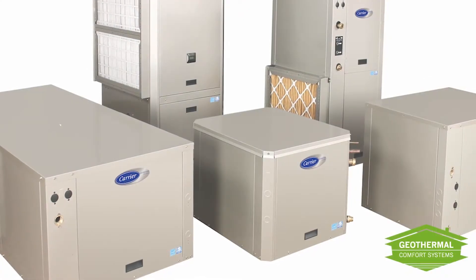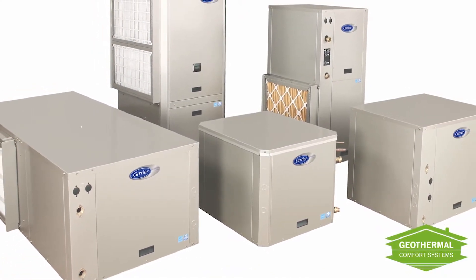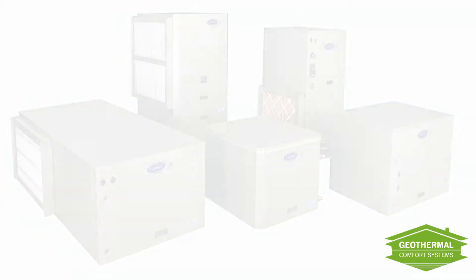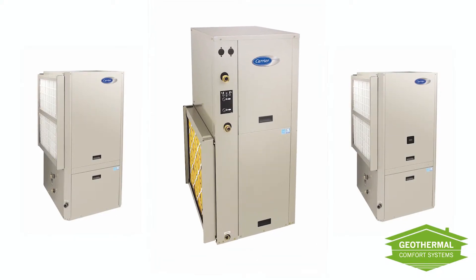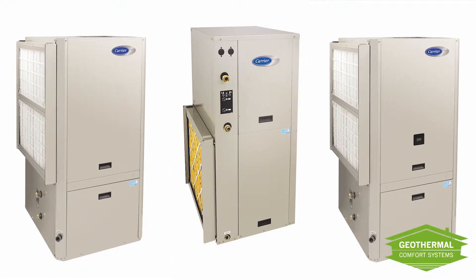In addition to being durable, geothermal is quiet. Carrier systems feature heavy-duty, fully insulated cabinets with double-isolation-mounted compressors. Many models come with two-stage compressors and soft-starting variable speed blowers. This innovation ensures even temperatures throughout the home year-round, with excellent dehumidification during cooling.